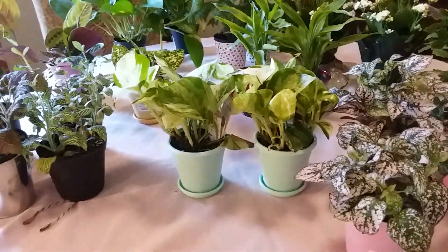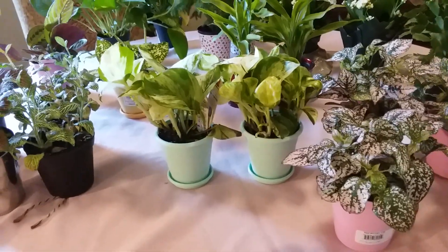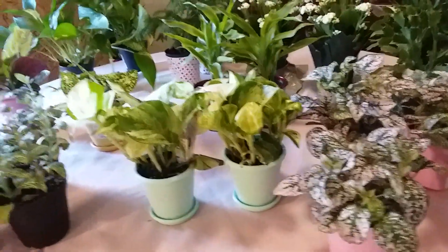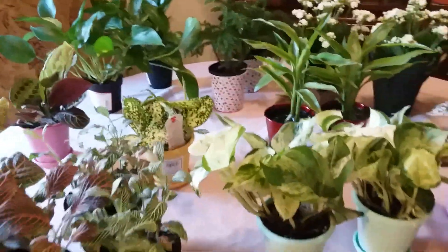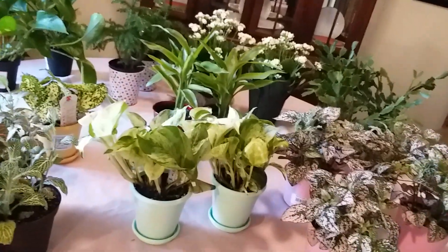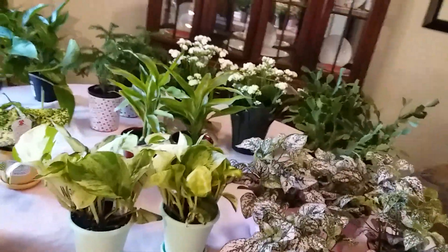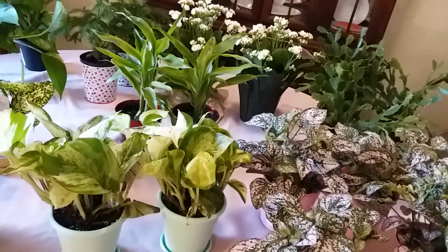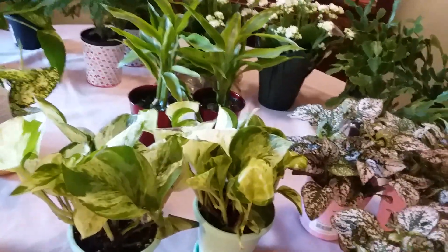That is my tiny plant collection right now. All my other ones have grown already where I can't call them tiny plants anymore. Thank you very much for watching — please subscribe to my channel, comment, give it a thumbs up if you like this video, and share it with your family and friends. I'll see you in the next video, bye!